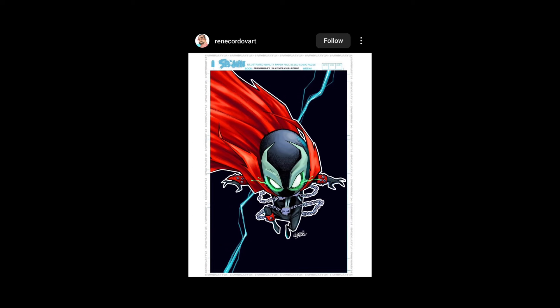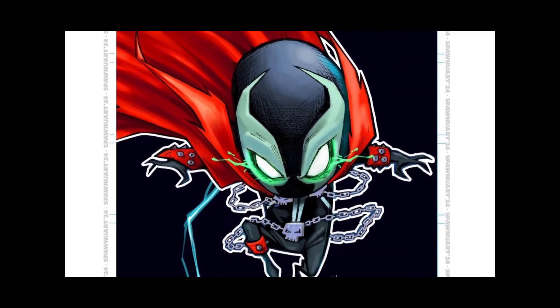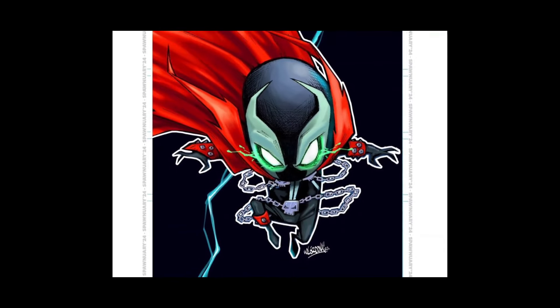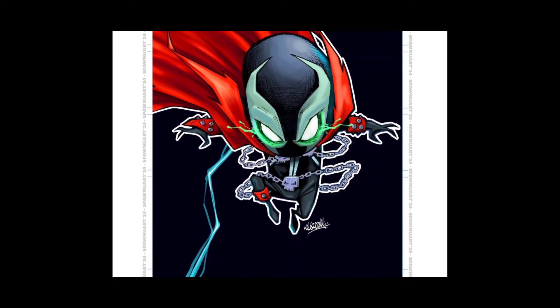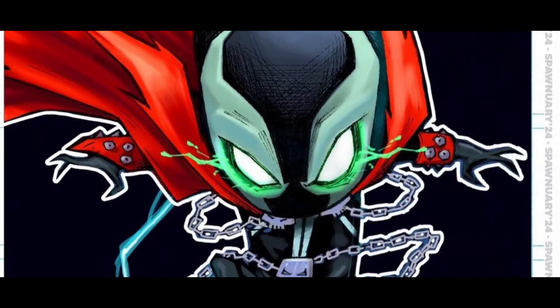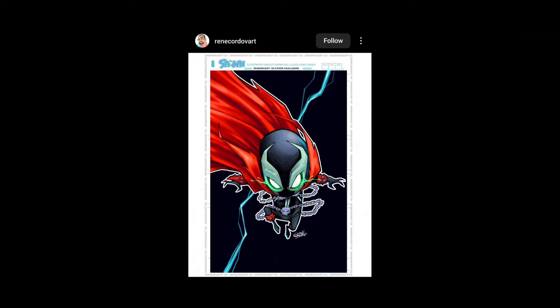Now this is cool — Renee Cordova Art, very cool. Like I said in one of my other videos, it just depends on what kind of mood McFarlane's in, but this could totally win. It's a cool style, it's well done. Hey, if he wants to put more of a chibi kind of art on his cover, this guy could win too — you never know. The line work is cool, I give it an A-plus. I wouldn't choose it for my cover but it's still cool.